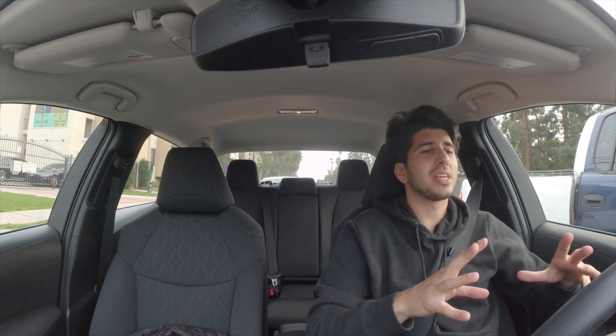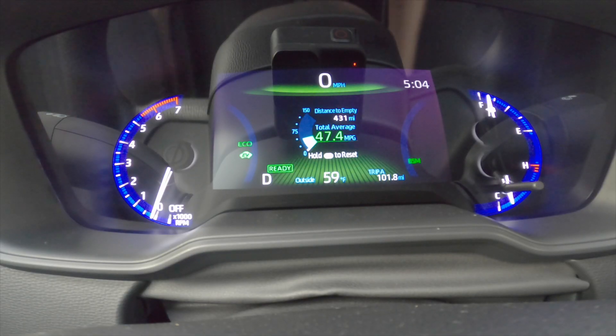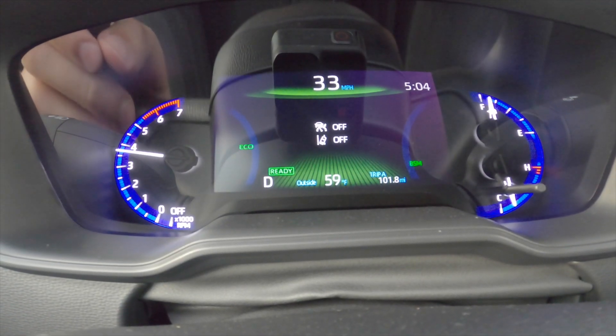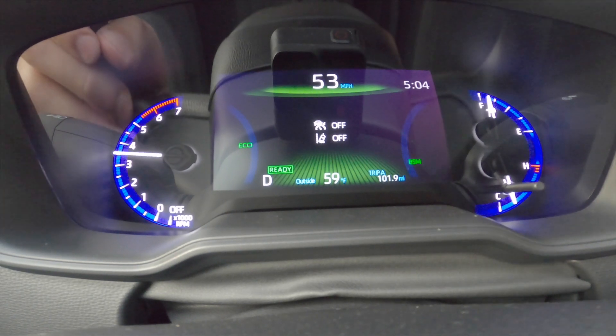Let's start with the gas mileage. I've been getting 47.4 miles to the gallon, which I'm very impressed with. Of course, that's kind of what you'd expect with a hybrid — it's very close to Prius numbers. And when I speed up, it turns the gas engine on seamlessly. That's 40, that's 50 miles an hour.